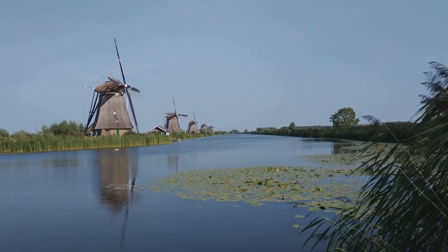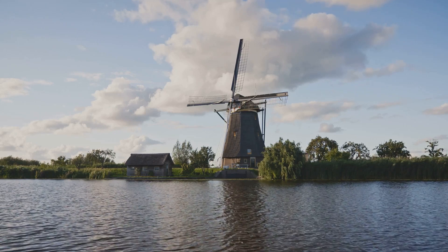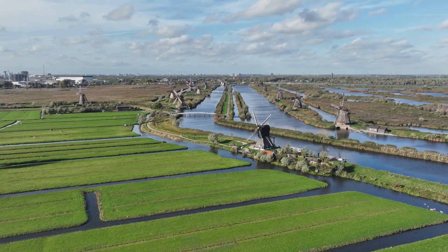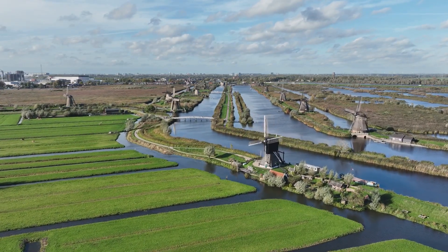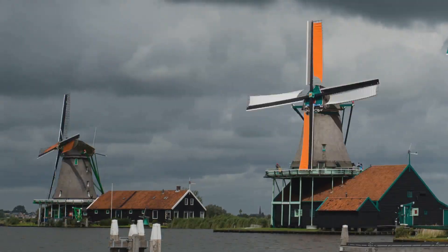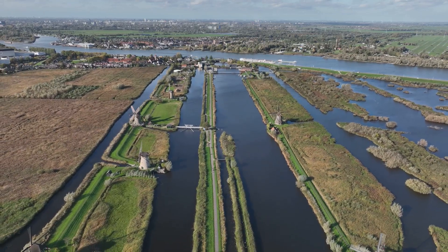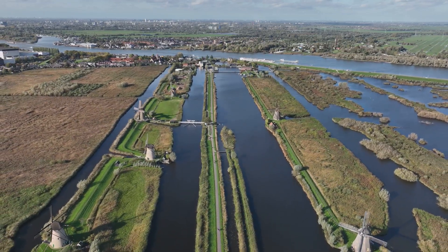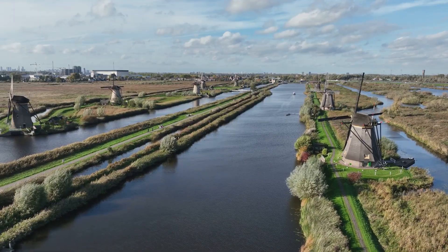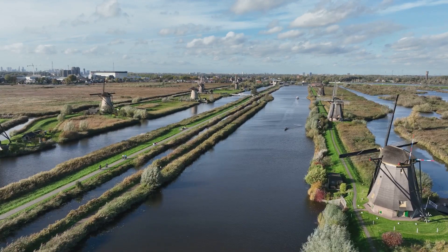The windmills of Kinderdijk-Elshout weren't just pumping water — they were maintaining a delicate balance, carefully regulating water levels across the polders. Imagine the polders as a giant bathtub, constantly filling with rainwater and seepage; the windmills acted as the drain. The miller, in constant communication with other millers, used a system of canals and sluice gates to control the flow of water. This intricate system was a testament to Dutch ingenuity and cooperative spirit.